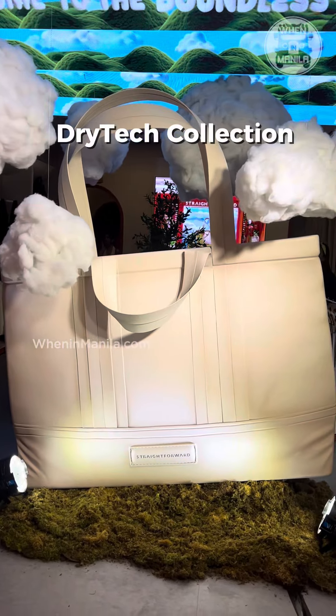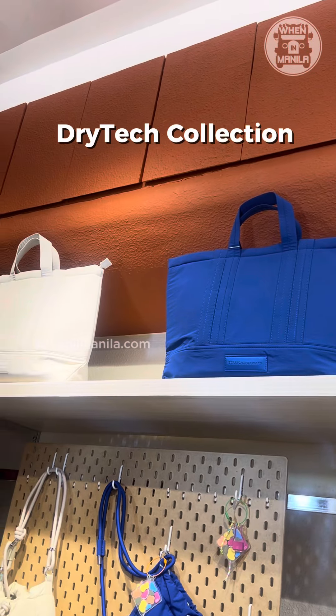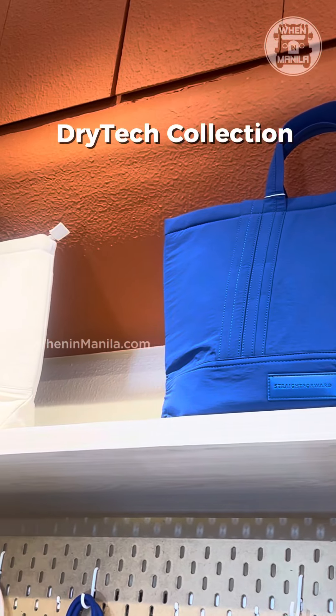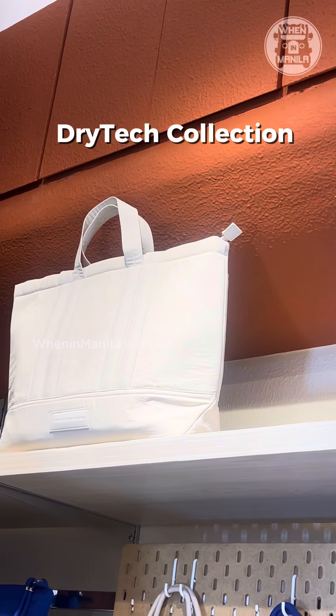They also launched the newest Dry Tech collection, which is a series of bags made using the Dry Tech fabric that is water repellent, durable, and adaptable to the changing climate here in the Philippines.